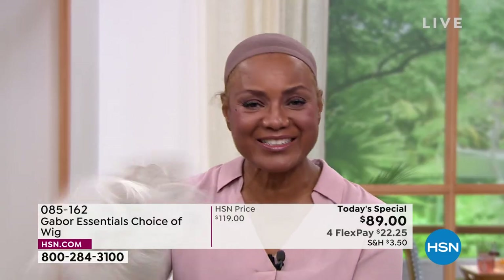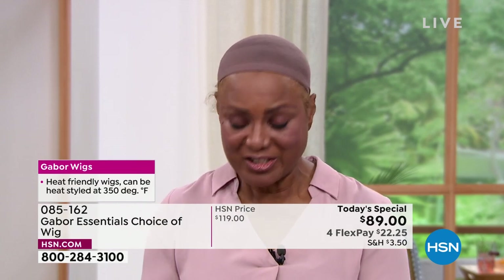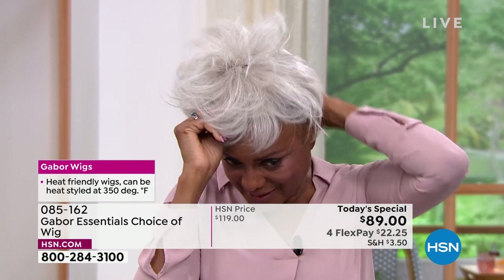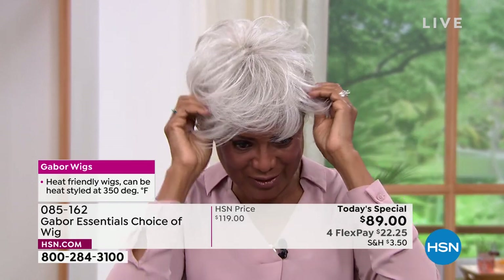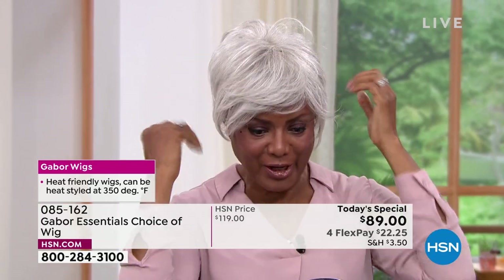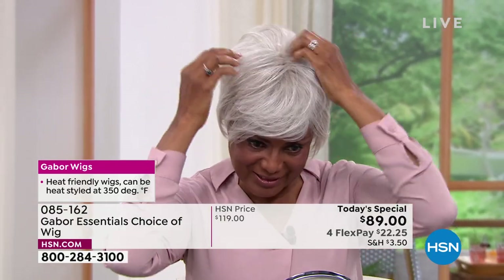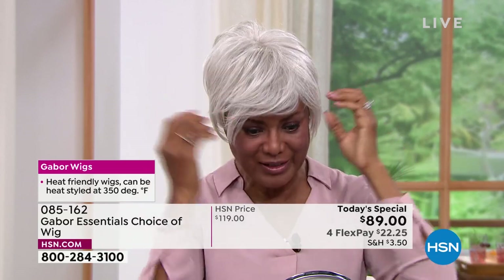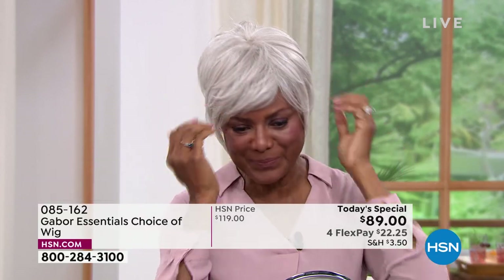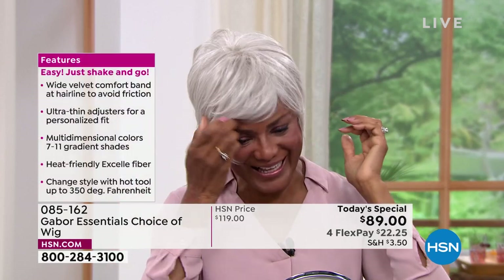I'm going to shake that out and show you the light gray, because the one I just had on was a dark brown — just to show you how versatile it is and that I can just change my color according to what I'm doing, where I want to go. Whether I'm playing a teacher, a doctor, a lawyer, or a patient — as a model.